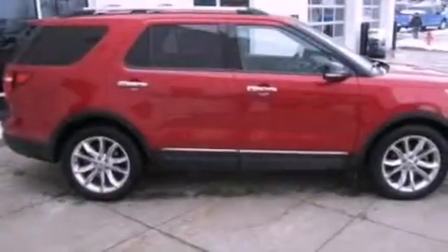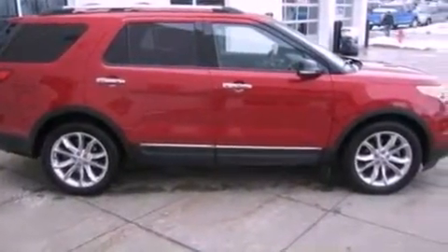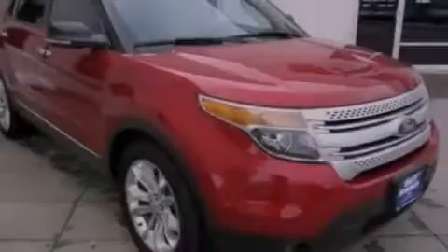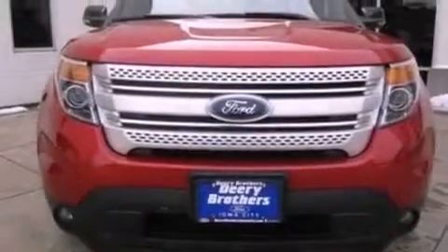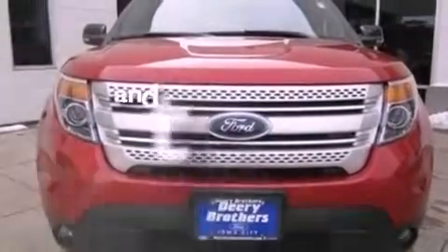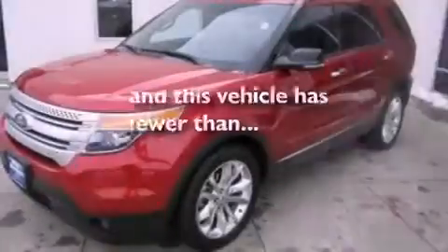A multi-function display, air conditioning, cruise control, a six-speaker audio system, a leather-wrapped steering wheel, a rear spoiler, an illuminated driver-side vanity mirror, dusk-sensing headlights, heated side-view mirrors, and this vehicle has less than 26,000 miles.